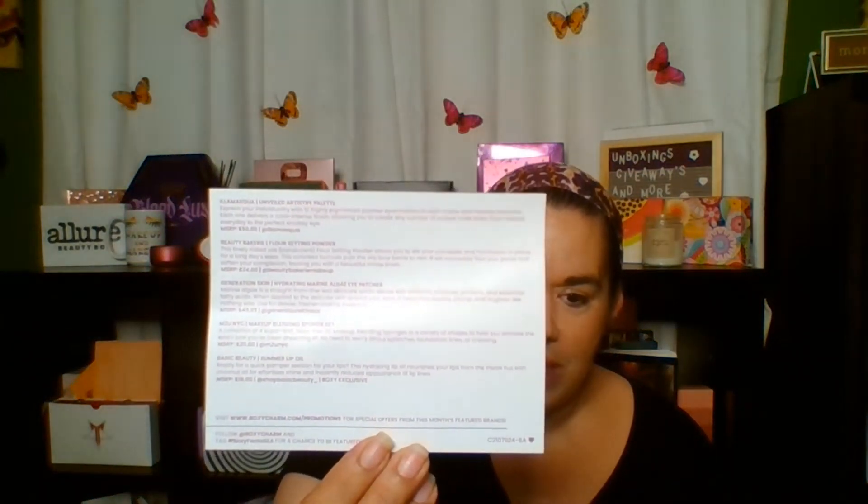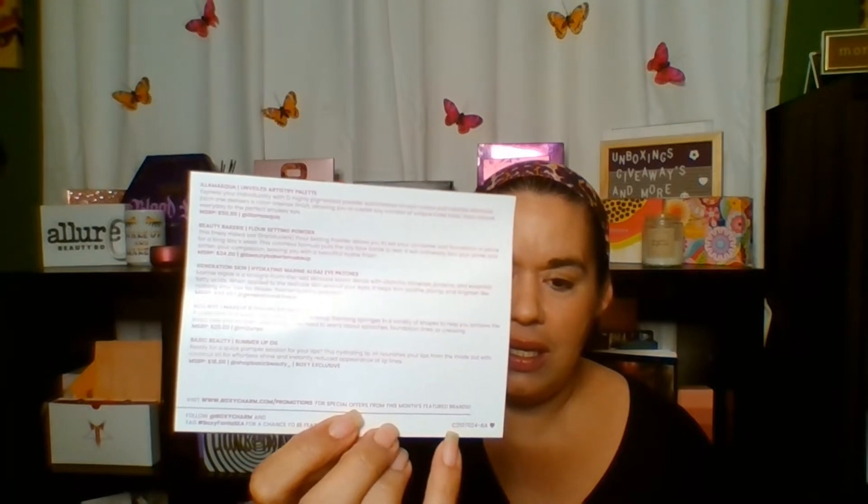This month BoxyCharm's theme is 'Fantasy' and the back gives you a description of all your items and prices. All right, so the first thing I'm seeing here is these MCU NYC makeup blending sponges. They're $20 — super soft, latex-free, 3D makeup blending sponges in a variety of shapes to help you achieve the exact look you've been dreaming of. No need to worry about splotches, foundation lines, or creasing. They're cute, but I don't use sponges, so I'll be passing these on to you guys.